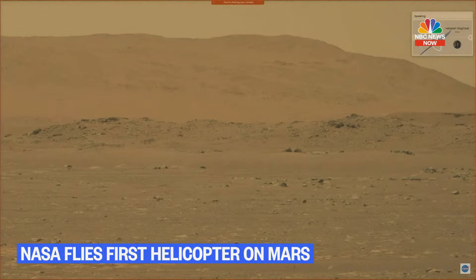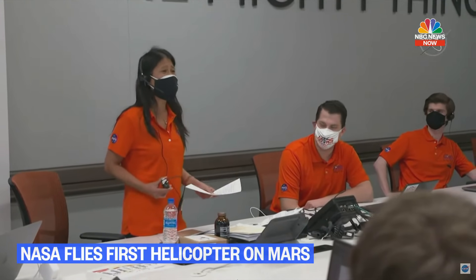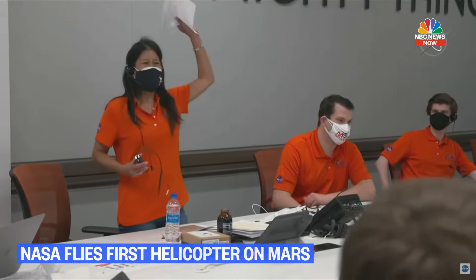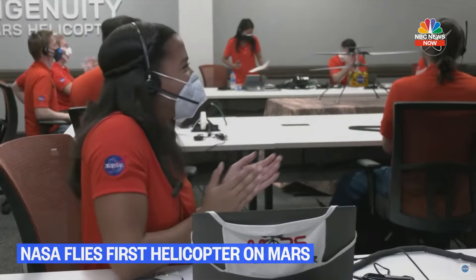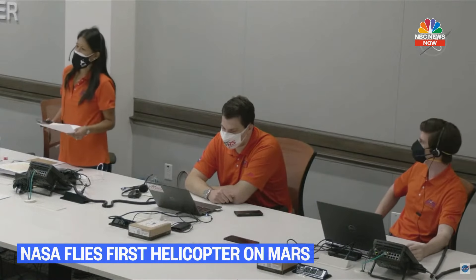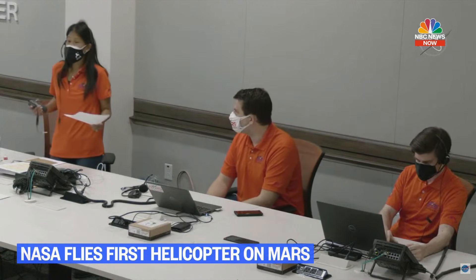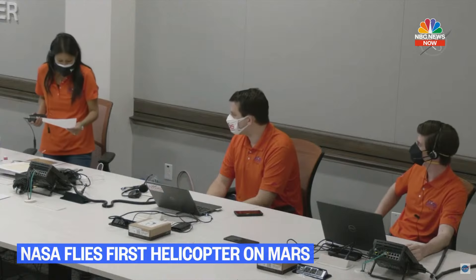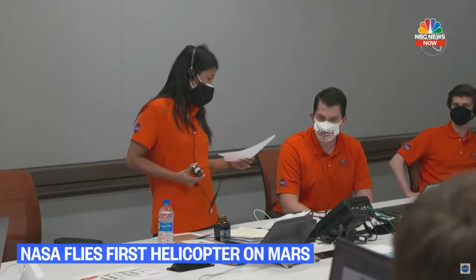We can now say that human beings have flown a rotorcraft on another planet. We've been talking so long about our Wright Brothers moment on Mars, and here it is. This project has had many friends who contributed to tonight's success.